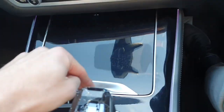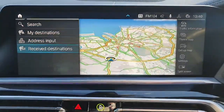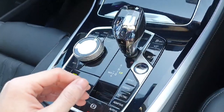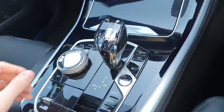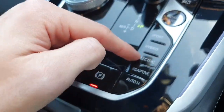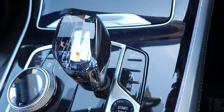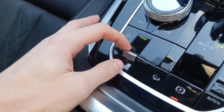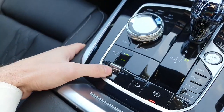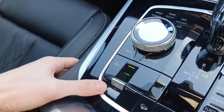Over here we've got our scroll wheel that controls the infotainment system and surrounding buttons. We have fully automatic transmission with a crystal shifter, and our Sport, Hybrid, Electric and Adaptive modes, an auto hold button for the brake, traction control on/off, and over here we've got our suspension — we can change the suspension height whether you like it lower or higher.